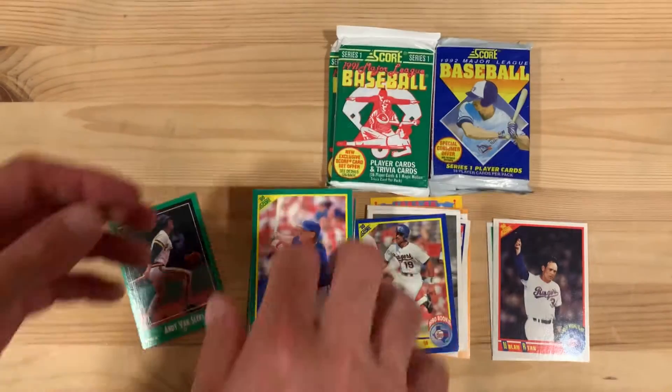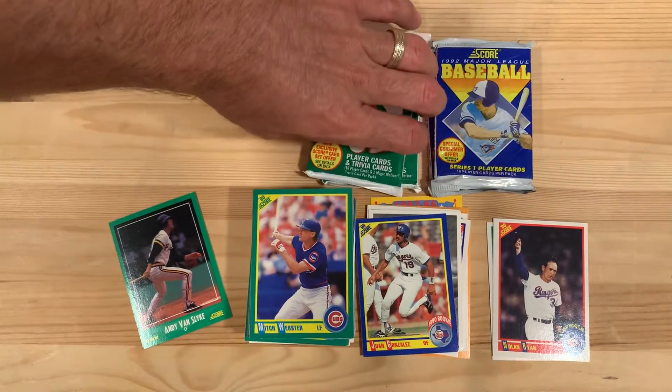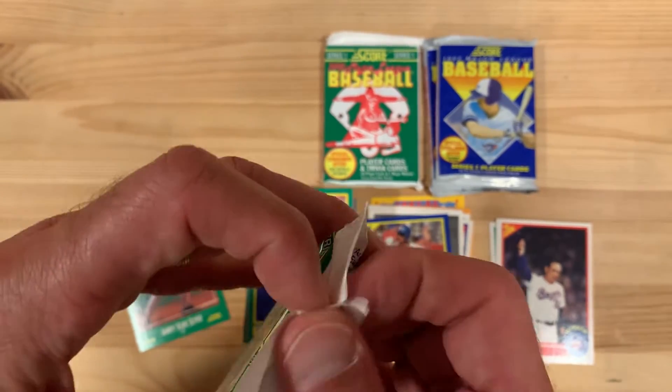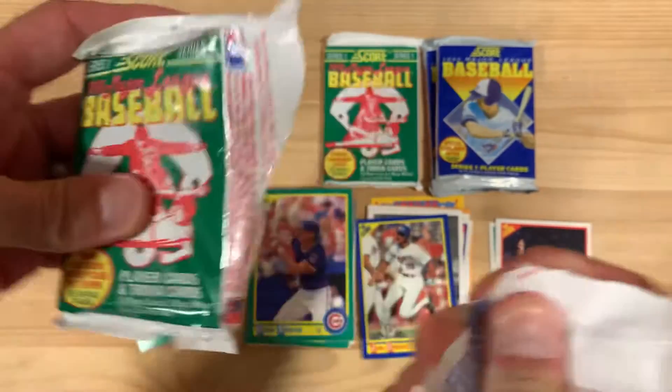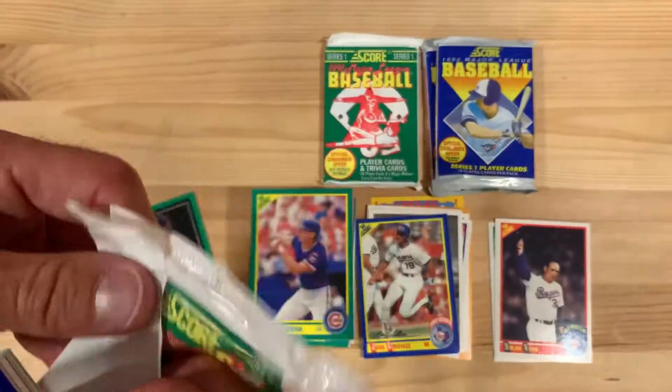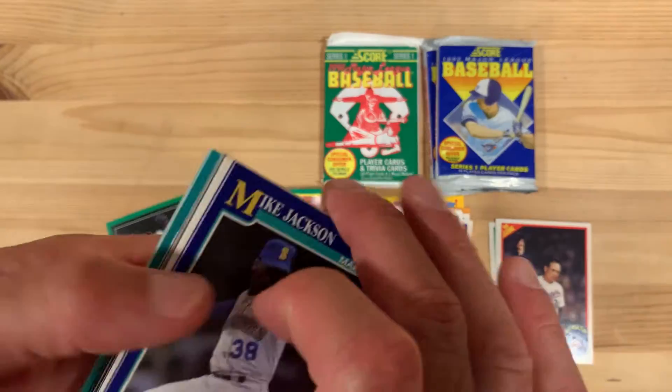Oh look — Nolan Ryan '89 highlight. I think that's his 5,000th strikeout. So that's a fun one to add to my personal collection. It's just a stroke of genius for whoever's idea that was at Score to put that Bo Jackson image on a baseball card. Remember the poster? Hanging in my cousin's bedroom when I was growing up. The only posters I had — I had like every inch of my wall covered with pictures I pulled out of Sports Illustrated of my favorite players.